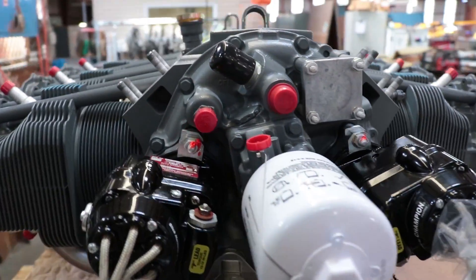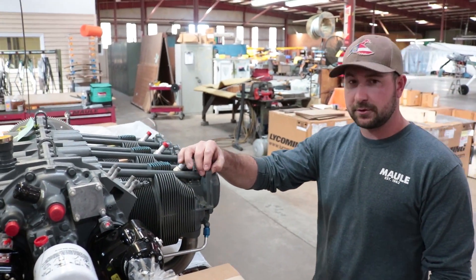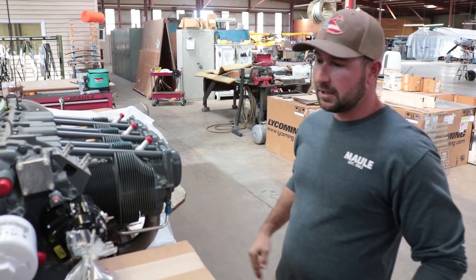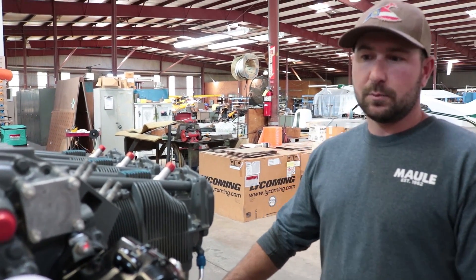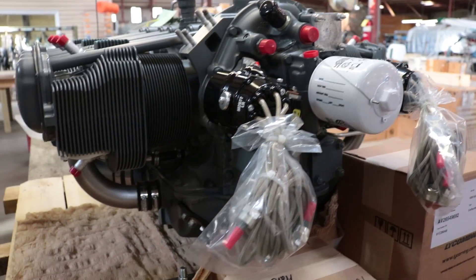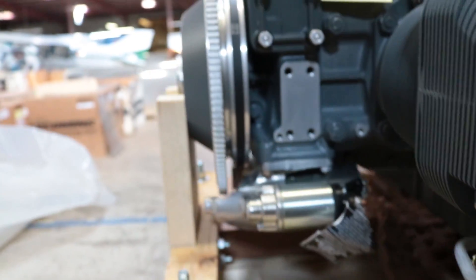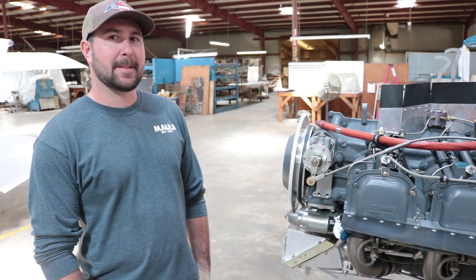This is the engine assembly area. Here we have an O540 B4B5 engine from Lycoming — 235 horsepower carbureted — going on a M7-235 headed up to Alaska. When getting engines to the engine table, we put the baffle kits on, add any small components needed, and get them ready to hang on the plane. Engine options include 180 horse carbureted, 235 carbureted, and 260 fuel injected. Mostly everything now is constant speed props — they used to do some fixed pitch, but constant speed is the standard now.